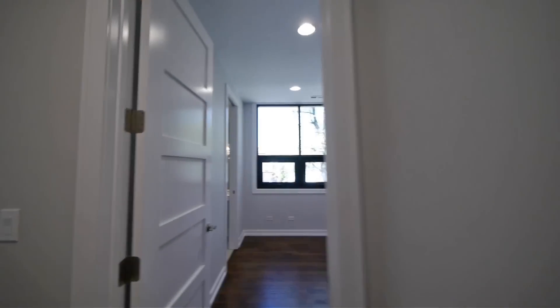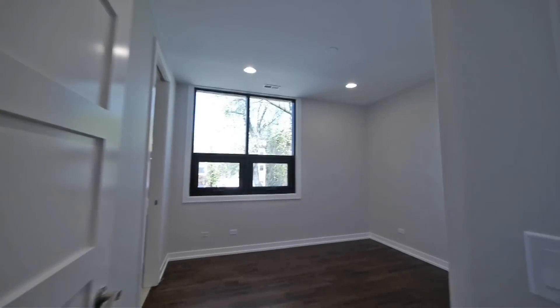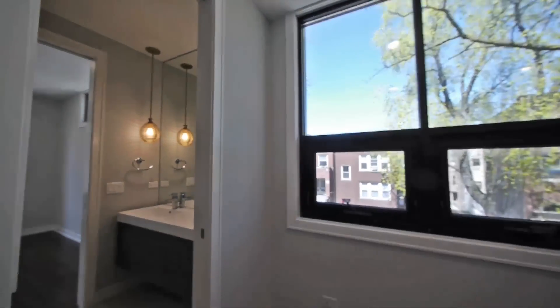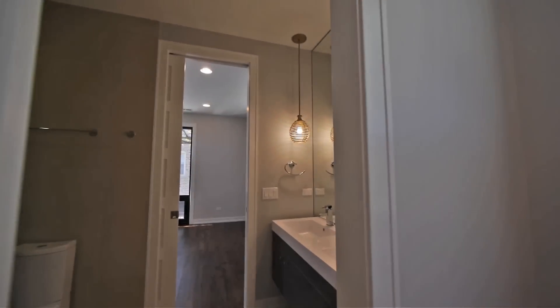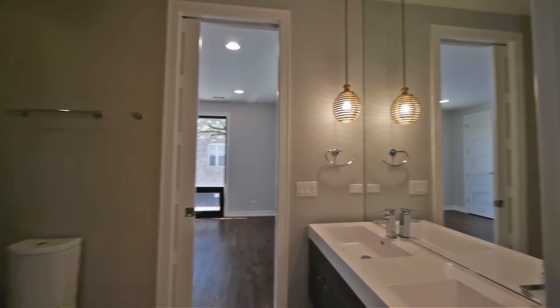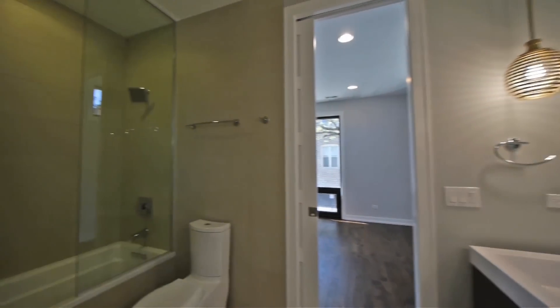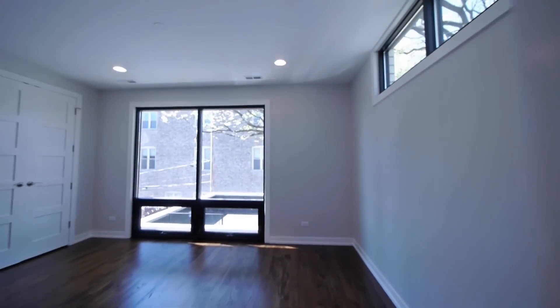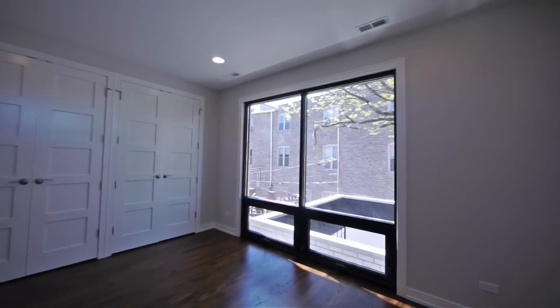We are on the second floor right now, with two additional bedrooms plus the great master in the front. We have two really nice size bedrooms. Great window space — the fact that the house is on a corner gives a ton of light inside and a nice view from the windows. This bedroom has great closets, double vanity, and heated floors.